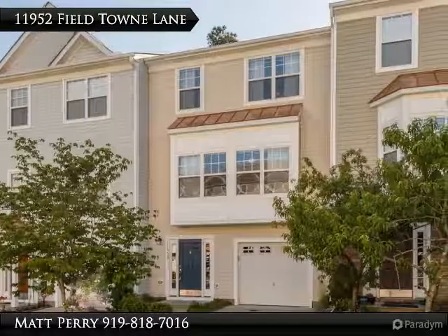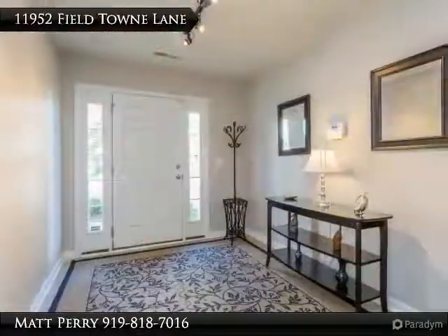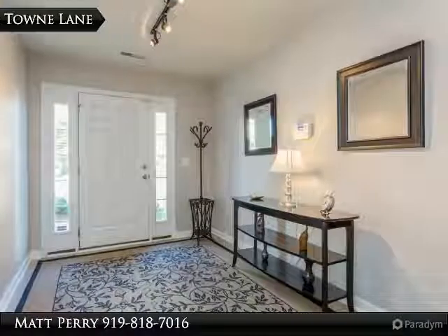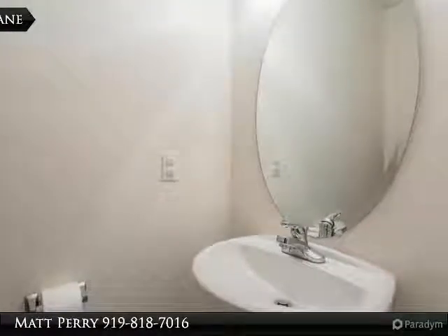Thank you for viewing this incredible listing — we hope you enjoy this visual tour. Here is to your new home! Beautiful three-story townhouse in Wakefield. Kitchen offers a center island, ample cabinetry, pantry, breakfast area, and opens to a sun room. Private back deck perfect for entertaining.